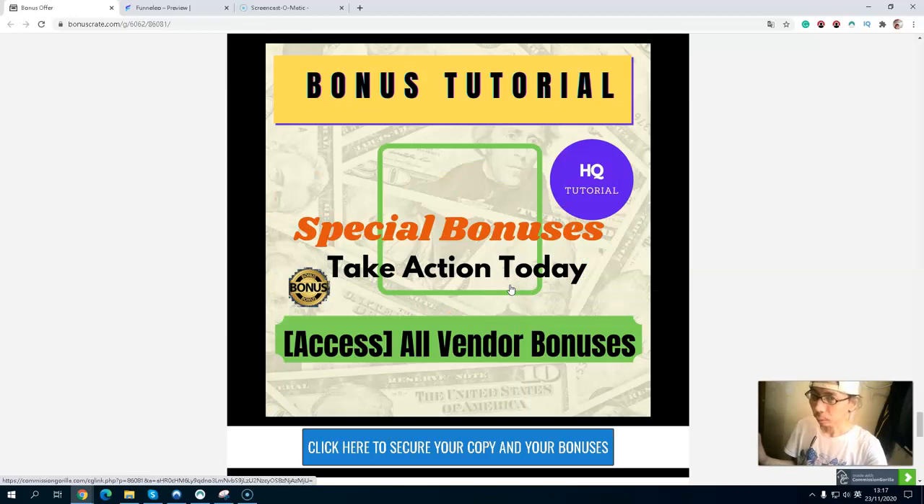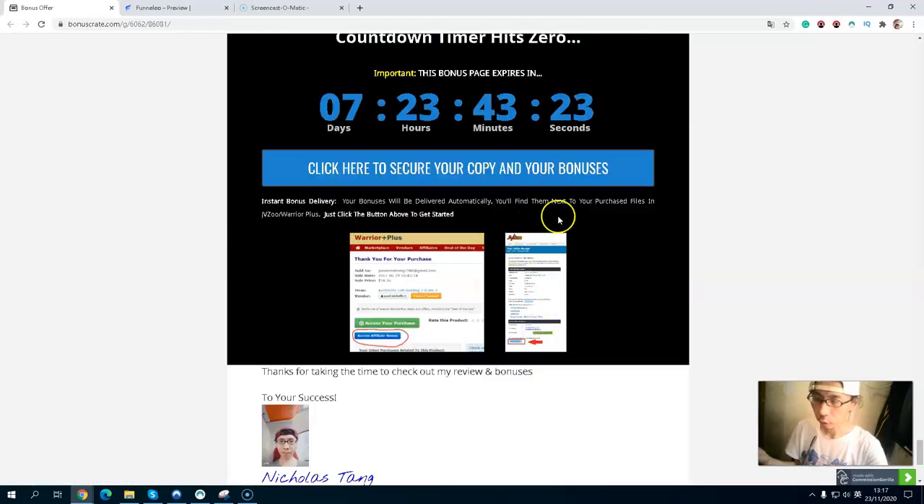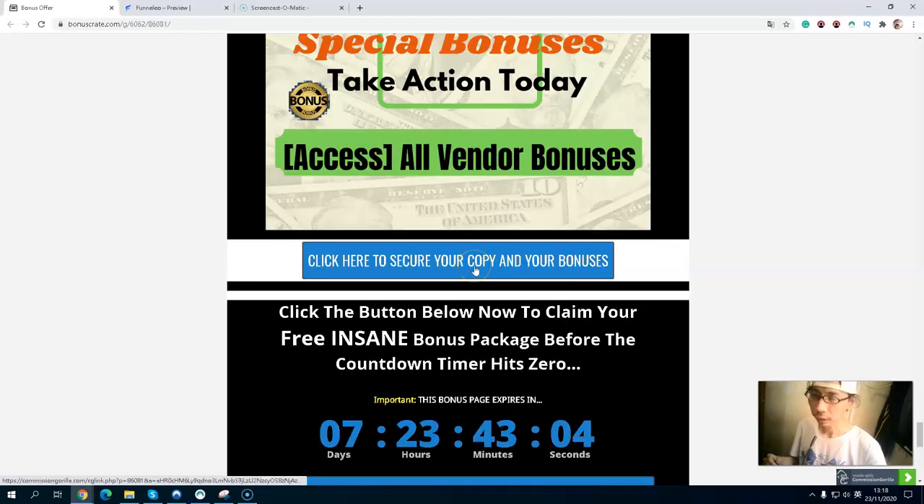As I mentioned in the beginning, there are also two exclusive vendor bonuses. The first bonus is a pop-and-play Shopify store setup, and you will also get live training to teach you all about the e-commerce industry. All of my exclusive bonuses will be delivered inside JVZoo, because this is a JVZoo software. Before the countdown timer hits zero, you will get all my exclusive bonuses. Simply click the link below in the description — the first link will take you to my bonus page. When you press any blue button on my bonus page, you will go through to the sales page. When you purchase Funnel Leo, you will get all my exclusive bonuses before the countdown timer hits zero. Don't forget to hit like and subscribe to my YouTube channel.